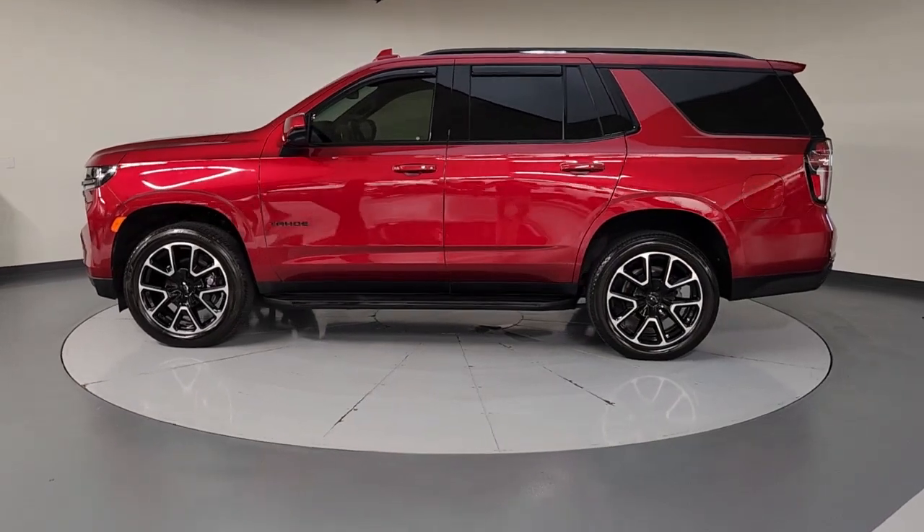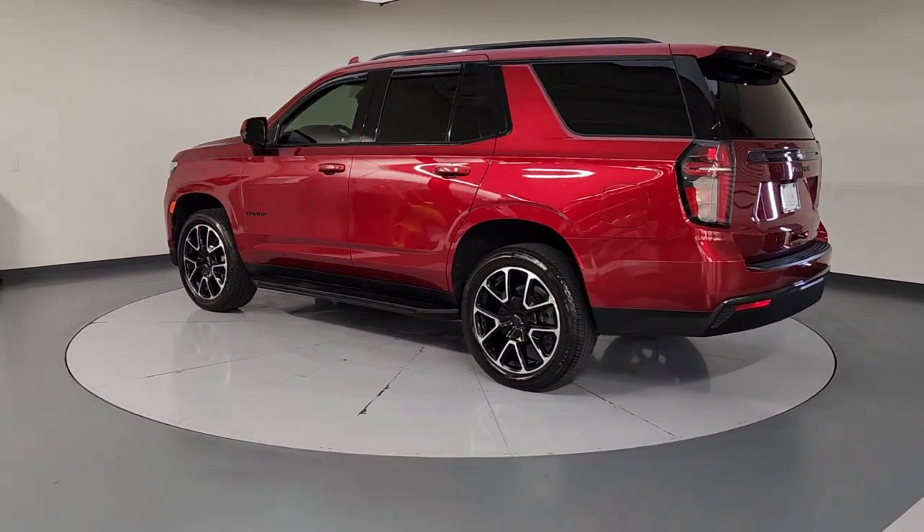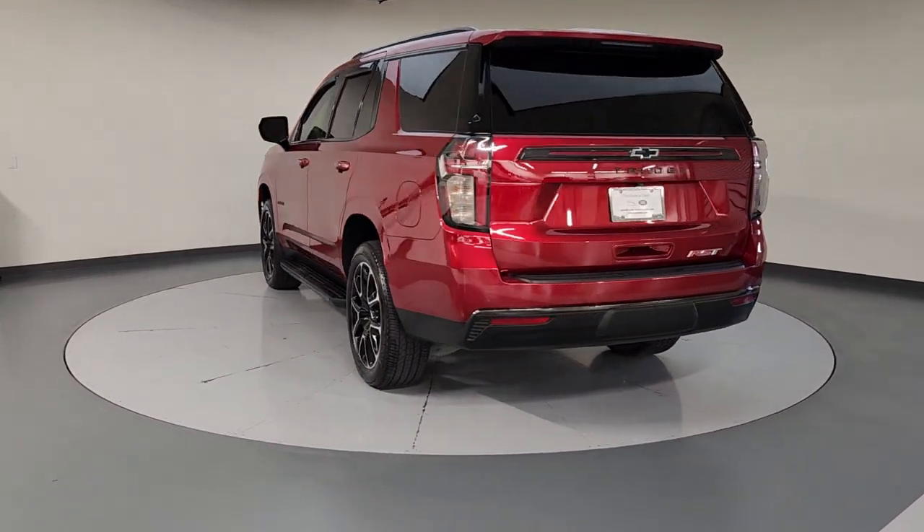Look no further than the 2021 Chevrolet Tahoe. With less than 20,000 miles on the odometer, this vehicle provides excellent value.